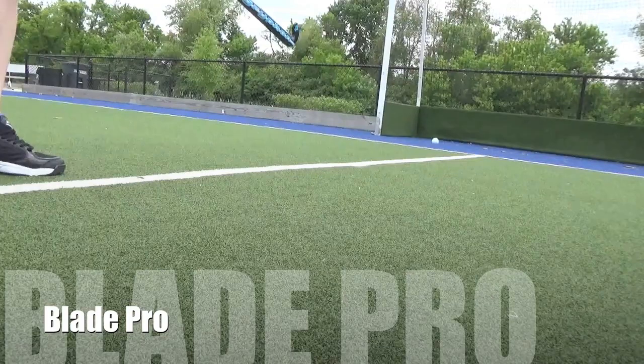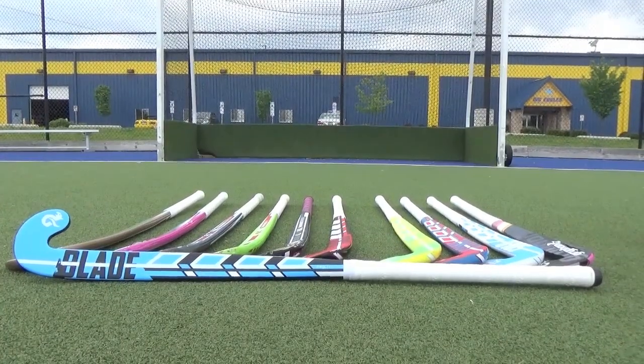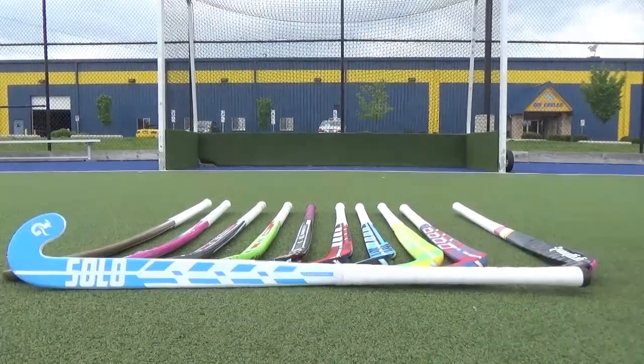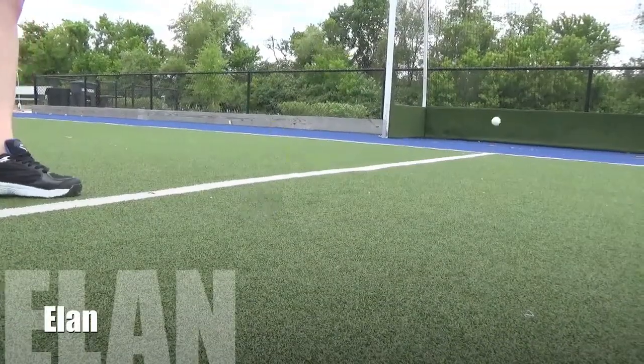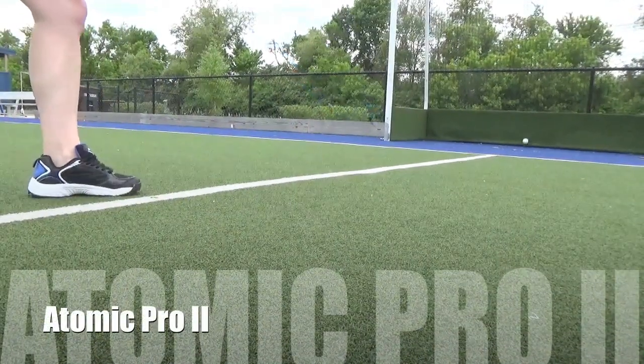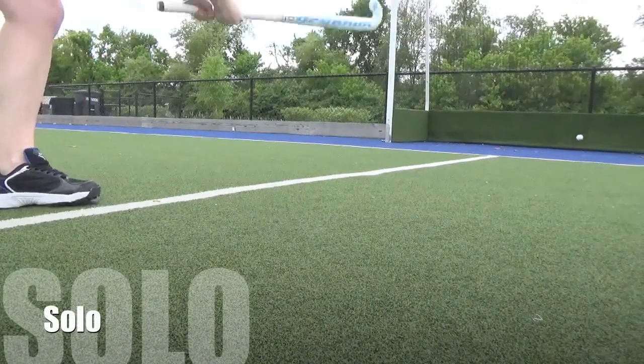For the advanced player who wants a well-balanced stick with a dynamic feel, the Diablo and Blade Pro are both great choices. The Elan, Atomic Pro 2, and the Solo make great transition sticks for the competitive player looking to advance their game. The Blade Pro and Atomic Pro 2 feature a late bow profile, enhancing ball control.